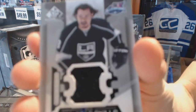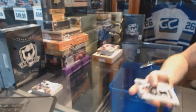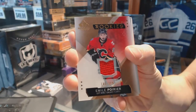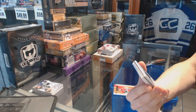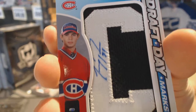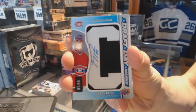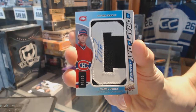All right, all-star skills Jersey Drew Doughty. A rookie Jersey numbered to 399 for Emile Poirier - that one will work. We've got a draft day marks short print number 4 of 10 Carey Price.